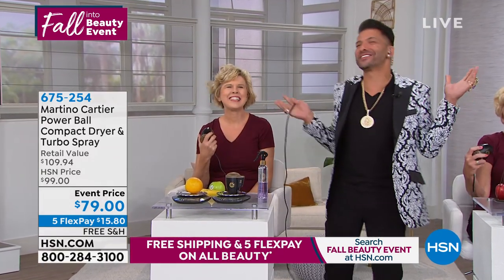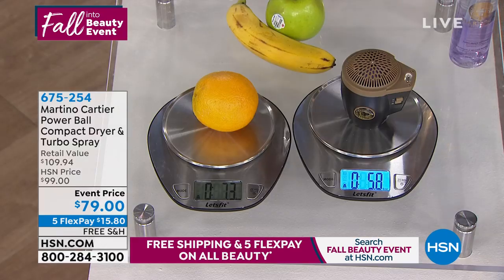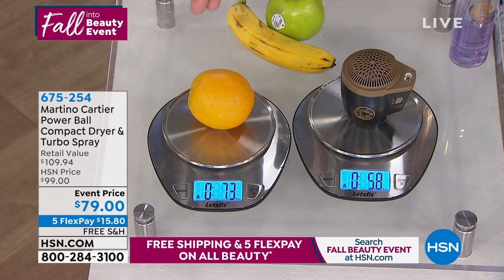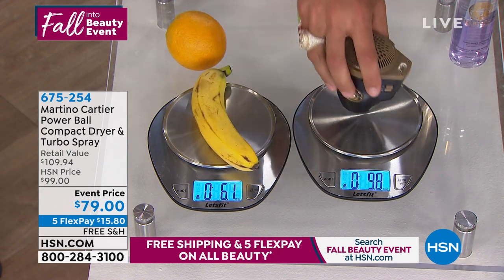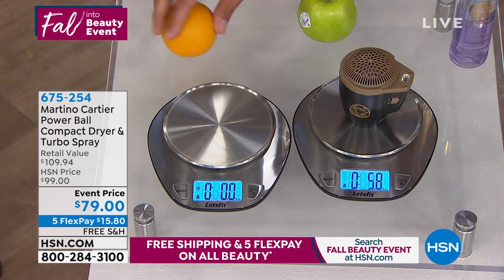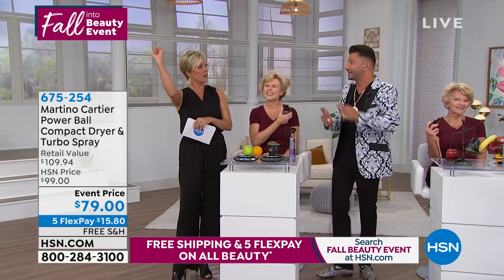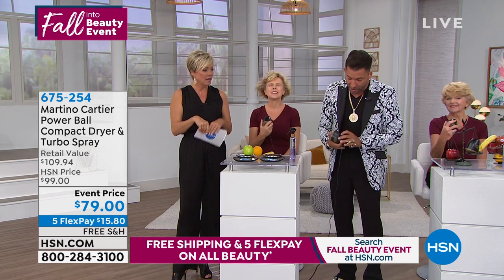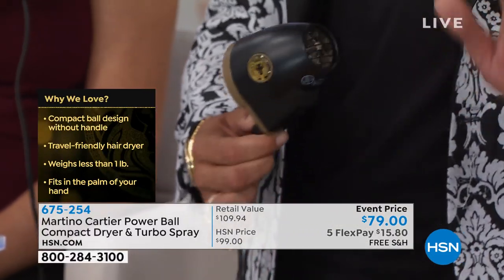Not only is that $20 off, we're throwing in the number one best-selling Turbo Quick-Dry Spray — it's going to help dry your hair faster. It has sunscreen, it's a heat protectant, and it will help smooth out the cuticles of your hair. It's an all-in-one spray included as a full-size product, and it sells for $40. The blow dryer weighs 5.9 ounces — the orange weighs 7.3, the apple weighs 6.5, the banana weighs 6.1. So if you could hold a banana, an orange, or an apple, you can blow dry your hair. Item 675254, on 5 Flex at $15.80, with free shipping.